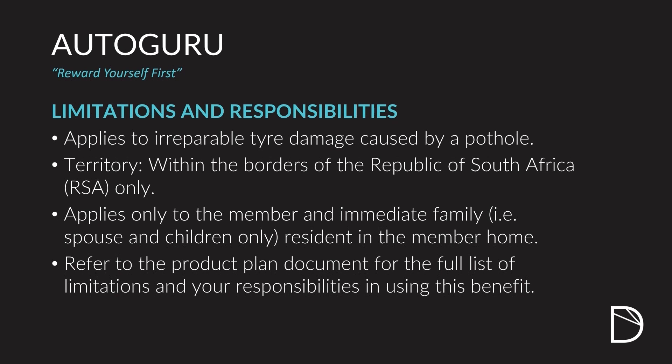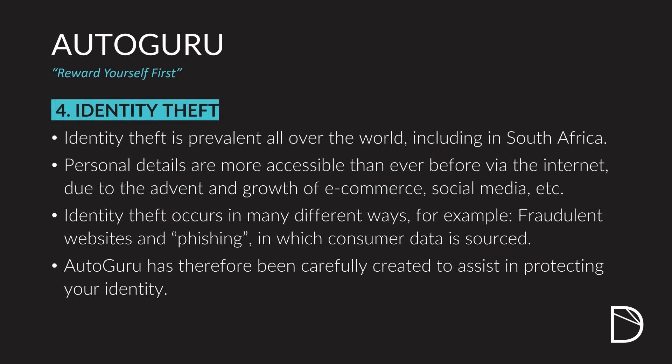It is for damage done in South Africa only, not outside. And it's going to apply to you and your immediate family. If a family member is driving your vehicle when they hit a pothole, they'll cover that as well — but it's only immediate family. If you've given it to a friend and they hit a pothole, they will be responsible for repairing your tire, not Autoguru. Refer to the product document for the full list of limitations and responsibilities, as well as how to claim for this benefit.